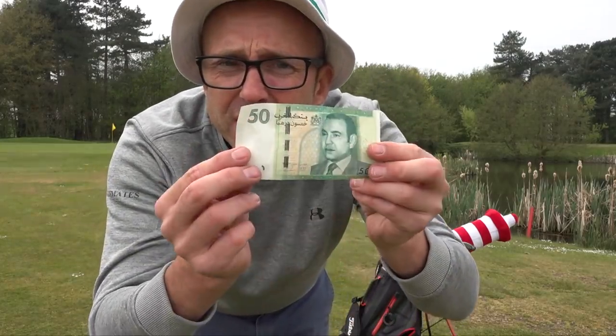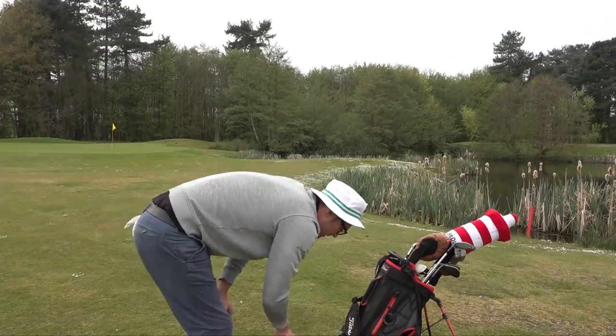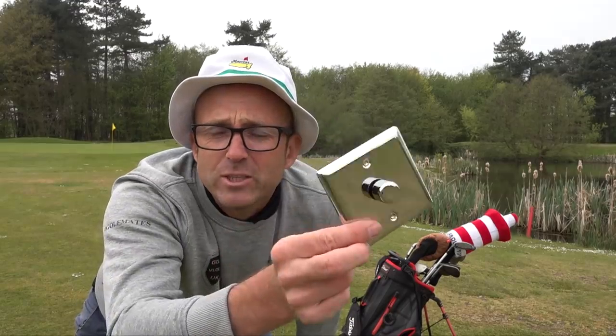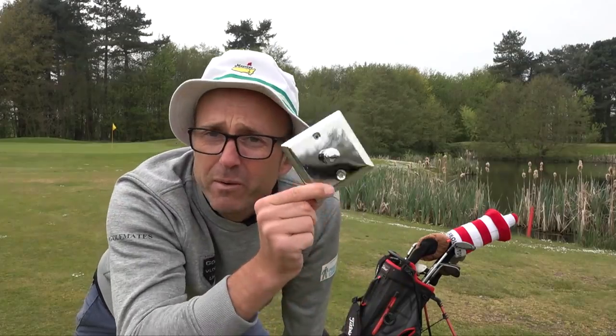Just found some money — I think this is from Morocco. And here's another secret weapon: if you've got three holes left and need to turn it on, always have a light switch in your golf bag. Just need to turn it on — big driver, need a birdie at the last three holes. The light switch beats the bad period.